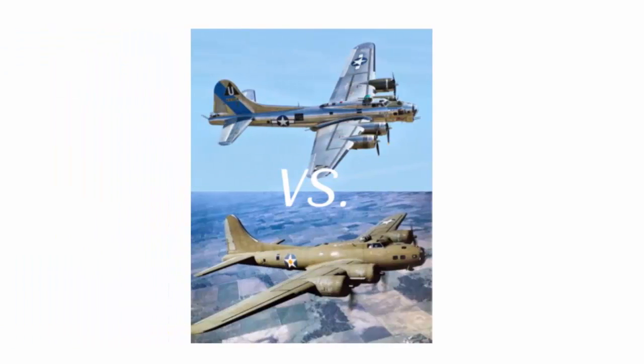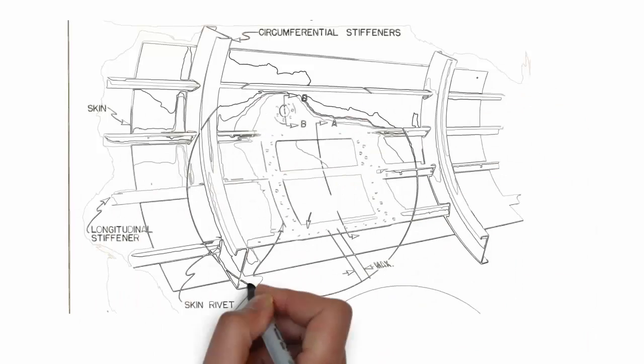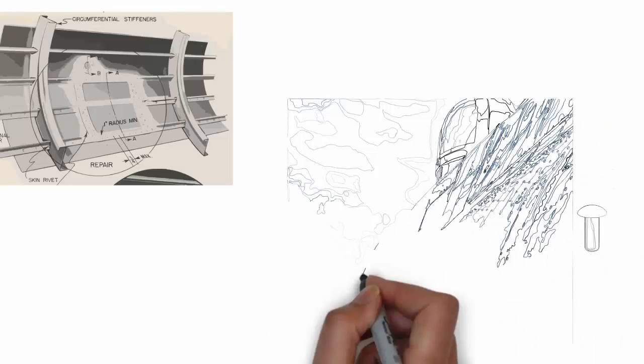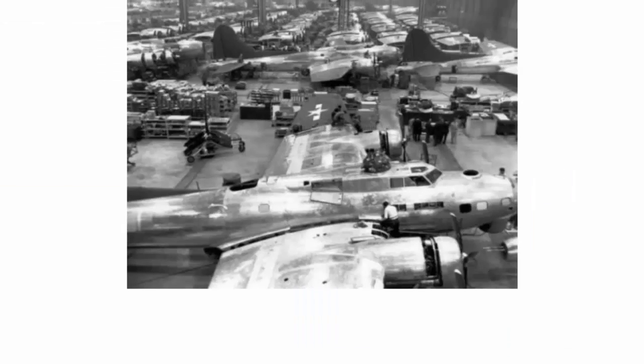In today's video, we'll be delving into the performance nuances that distinguish painted from unpainted B-17 bombers. These aircraft were designed to embody the semi-monocoque stress skin construction, where the integral load-bearing elements are the skins. Collaboratively, internal stringers and frames share the load, creating a resilient structure. The conduits of structural integrity are formed by rivet fasteners, serving as vital pathways between the skins.